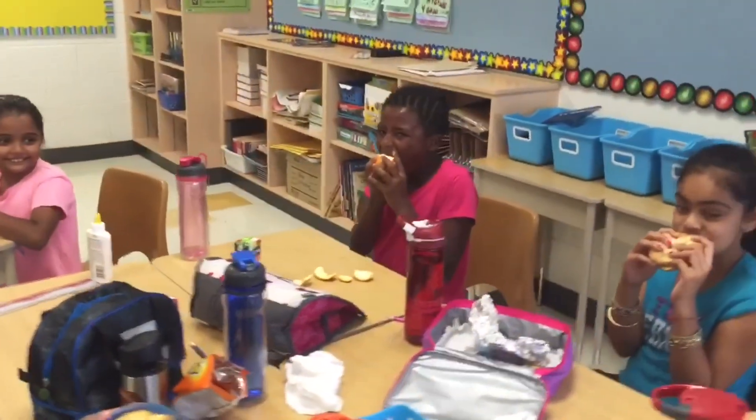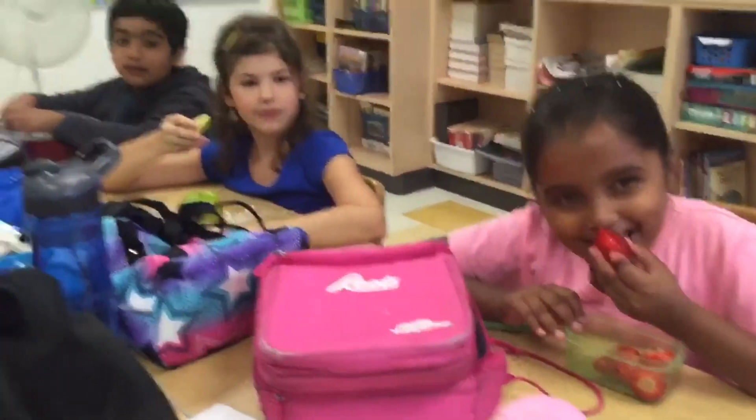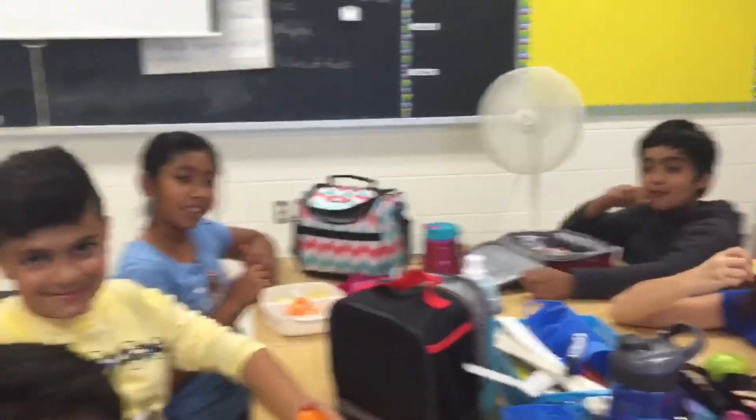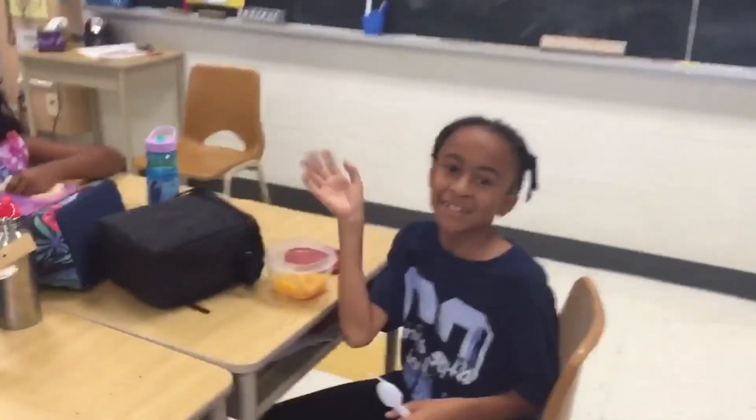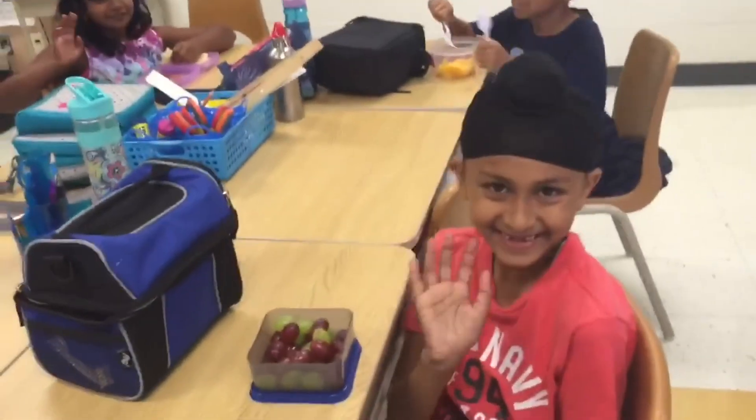J'aime les oranges. J'aime les bananes. Les jolies oranges. Et j'aime les poires. Et les poires aussi. J'aime les fraises. J'aime les fraises. J'aime les cacahuètes.